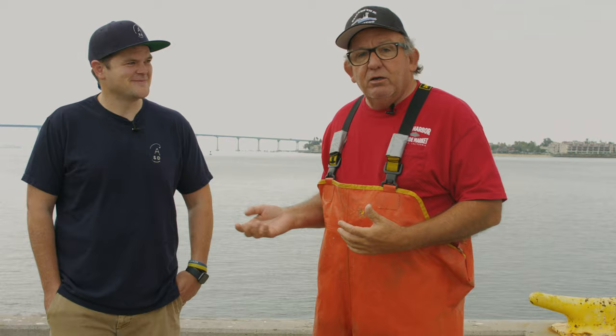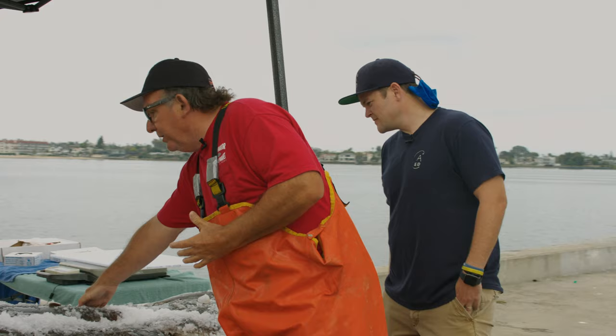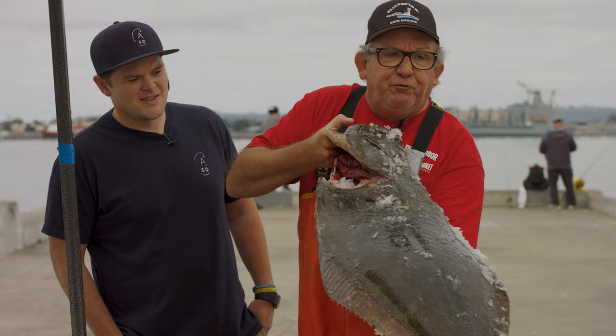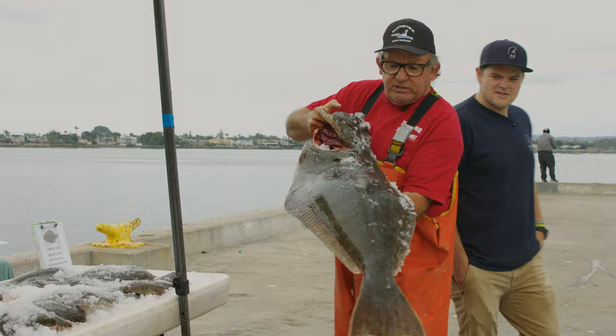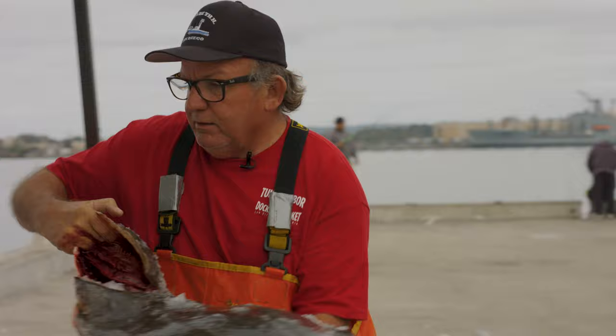First, we're checking out local halibut. Look at this beautiful fish right here — absolutely gorgeous. I'm going to pull one up. This is a 25-pounder. You can buy the whole fish or buy fillets. Look how fresh that one is — this is perfect.